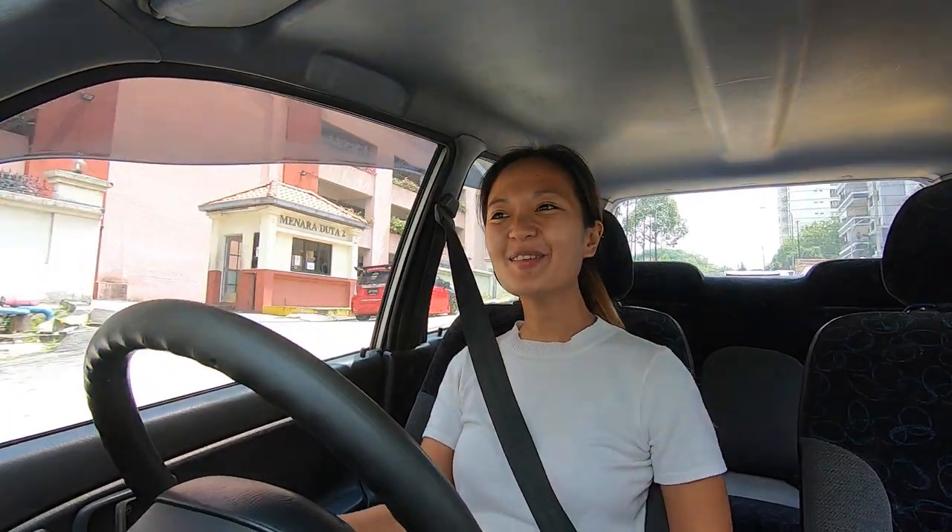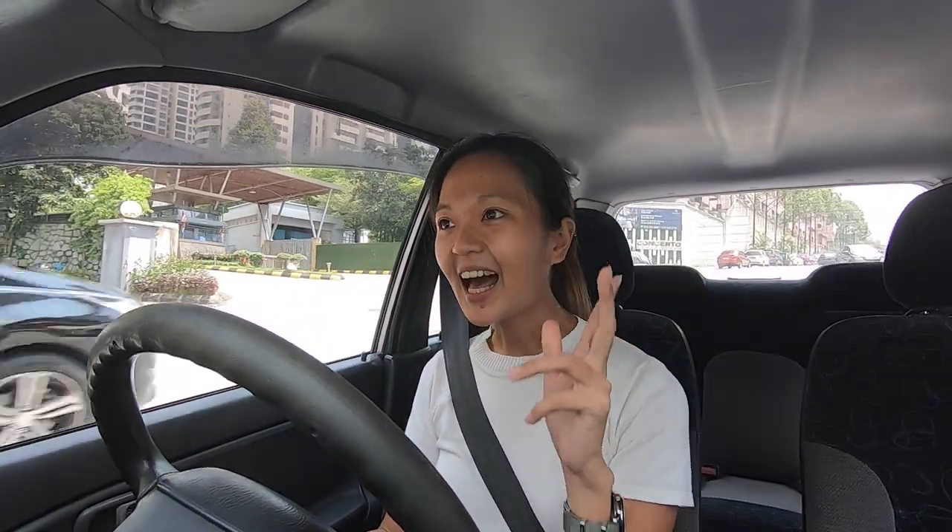Hey guys, what's up? First and foremost, I know a lot of you are very observant and you'll be wondering what car I'm driving. This hasn't made an appearance on my channel just yet, but I've gotten myself a manual Kelisa — but that is for another day. I'll do a whole video just for this car. But today, I'm going to be meeting Nick. I'm pretty sure a few of you have seen him — he's a familiar face on my channel.